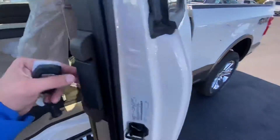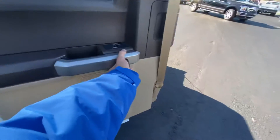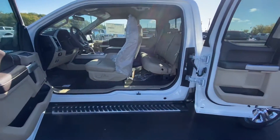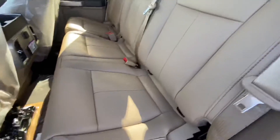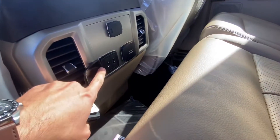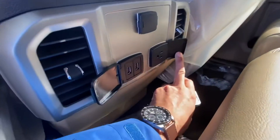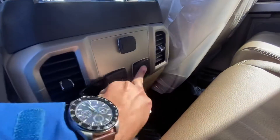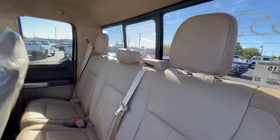The door opens up that whole way, giving you a ton of room if you're putting stuff in here. You do have two USB charging ports and a 110-volt outlet right there, as well as a standard charging port.